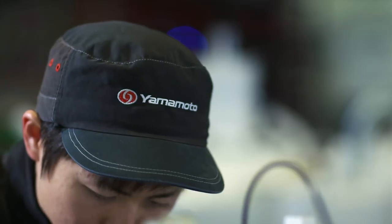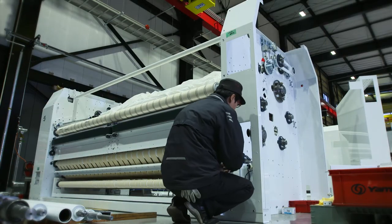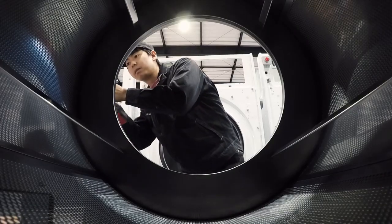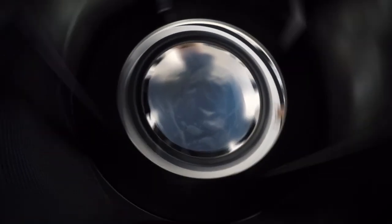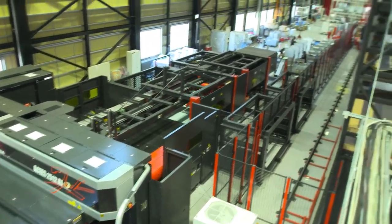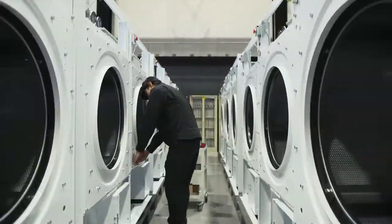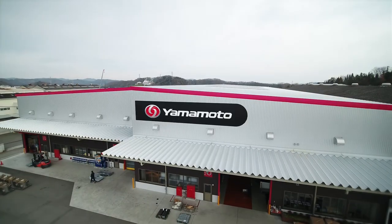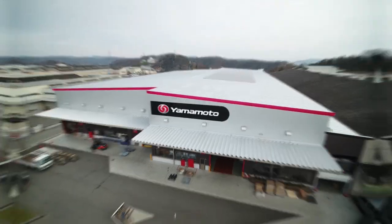Ever since the company's founding, Yamamoto has focused on making products that bring happiness — developing attractive, highly durable commercial laundry and dry cleaning machines that people will want to use. Yamamoto Manufacturing will continue to strive for the world's highest quality and to build an unrivaled global brand. From Onomichi to the world, contributing to the culture of washing.